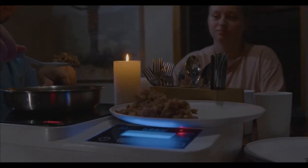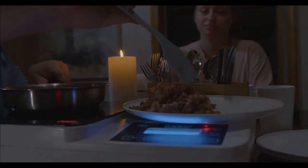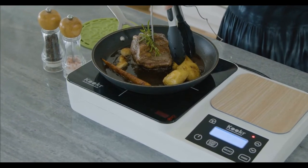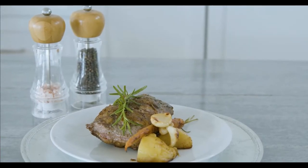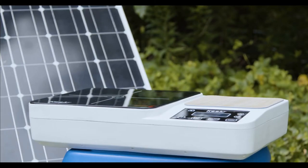Induction stoves are safe and efficient — they heat pots and pans up quickly and directly. Millions of induction stoves are sold each year, but you've never seen one wireless. Now we have an innovative battery-powered induction cooker with an internal high-capacity LiFePO4 battery pack.